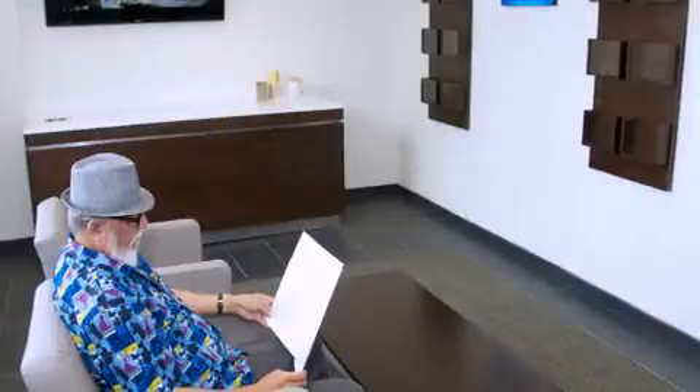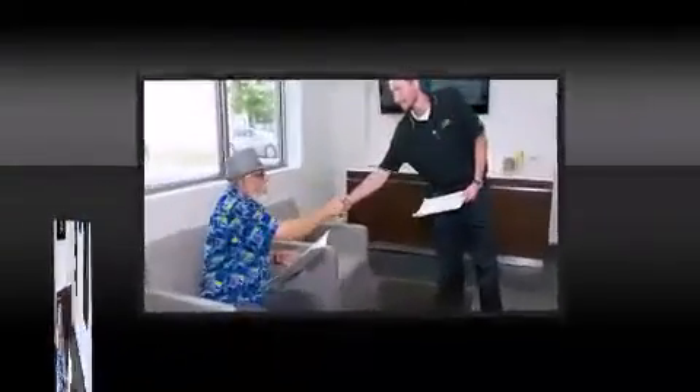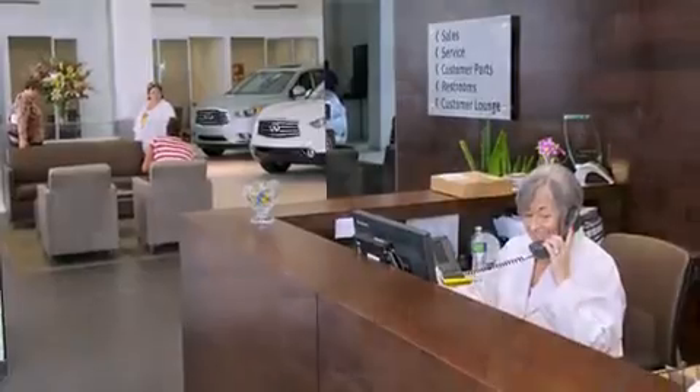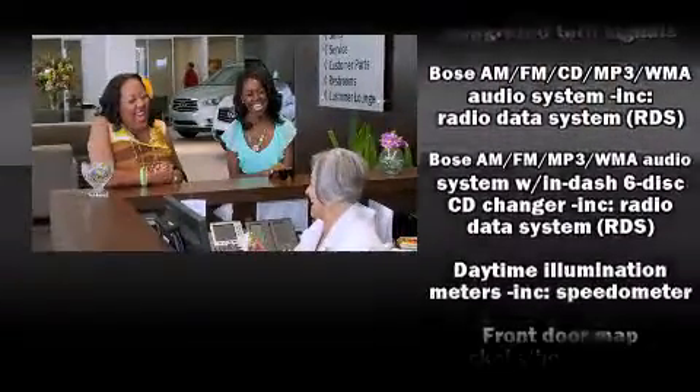Top features include front dual-zone air conditioning, delay off headlights, one-touch window functionality, a tachometer, a power seat, and more. For drivers who enjoy the natural environment, a power moonroof allows an infusion of fresh air.